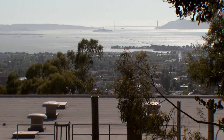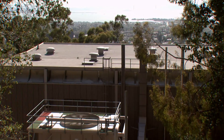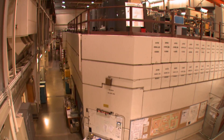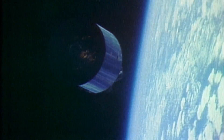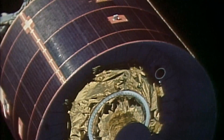Today, the laboratory Ernest Lawrence started on the UC Berkeley campus is the Lawrence Berkeley National Laboratory. Its cyclotron is one of two facilities in California used to test the computer chips that go into satellites, emulating the high radiation that satellite electronics encounter in space.